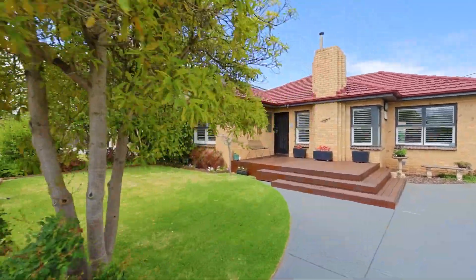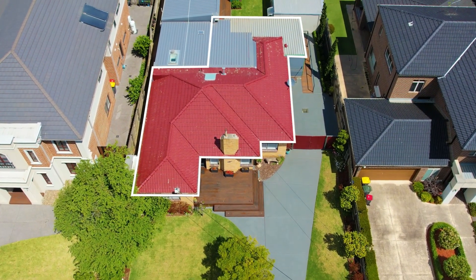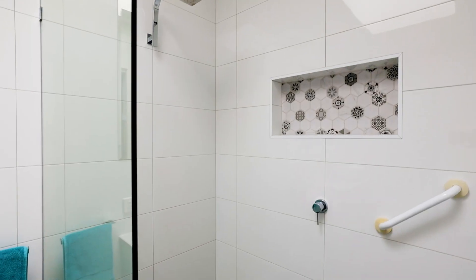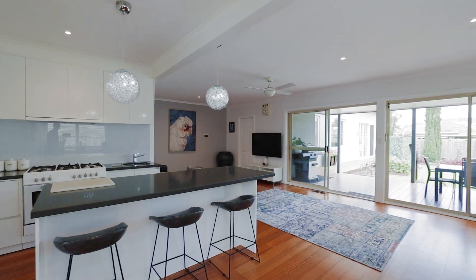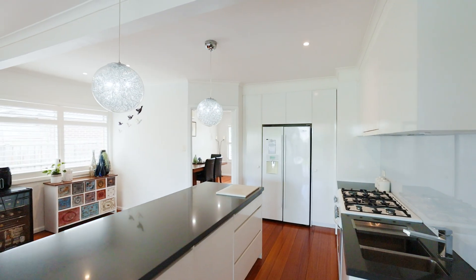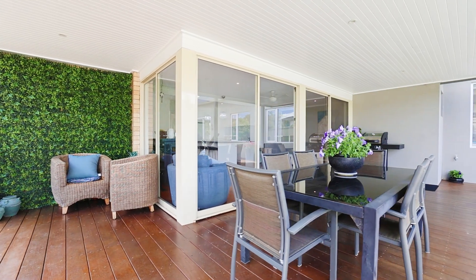This fantastic property actually offers two separate sections, the first being this stunning home that's been fully renovated with three large bedrooms, a stunning bathroom, a guest powder room, a lounge dining room at the front, and the gorgeous open plan kitchen, meals and living area that flows seamlessly out into a stunning decked alfresco.